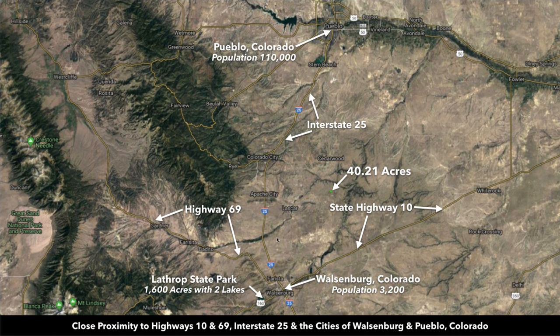This is Interstate 25, which is also only about 35 minutes from the property. Interstate 25 takes you south down to Trinidad and then down into New Mexico, and it'll take you north up to Pueblo, then Colorado Springs, then on into Denver.